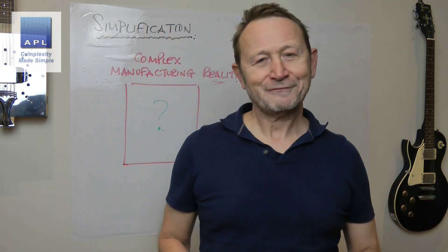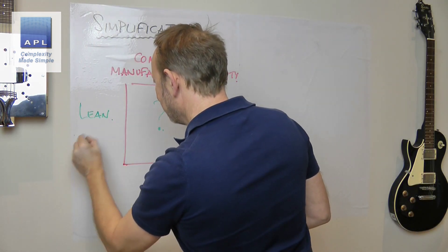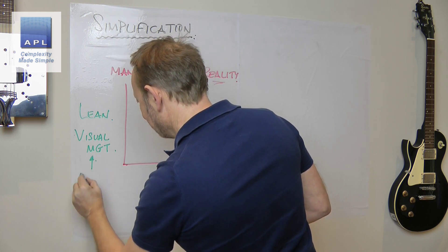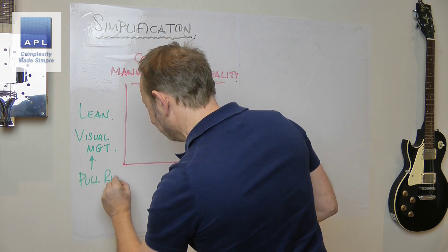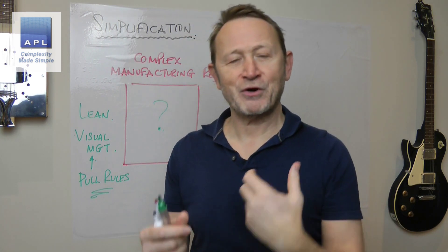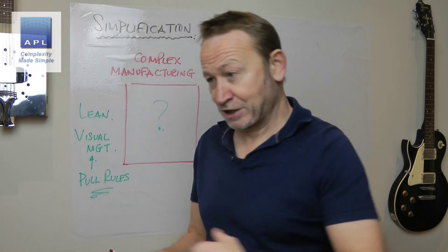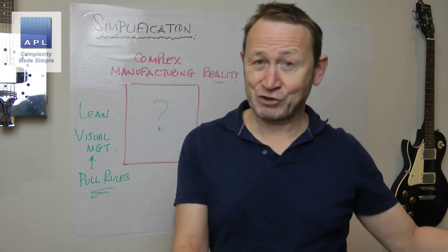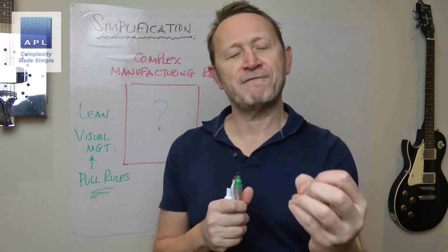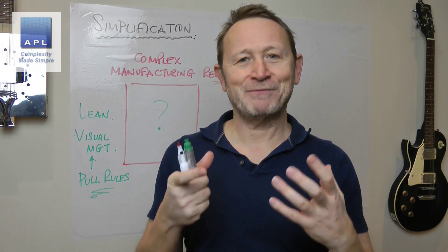So what do you do? What you should do is simplification. You could do some lean, some fabulous visual management, set up pull rules that just simplify the whole process. Make everybody's job easy so the decision of what job to work on next is clear and unambiguous. Work flows really fast through your manufacturing reality, you've simplified the process, and you're going to make more money.